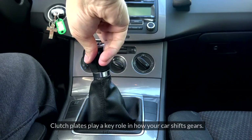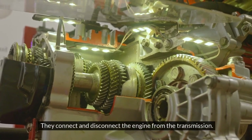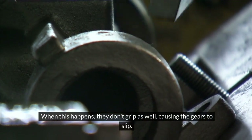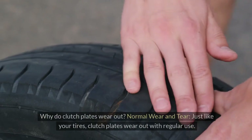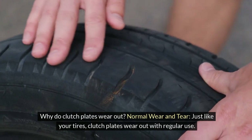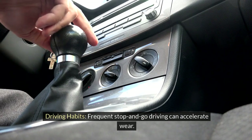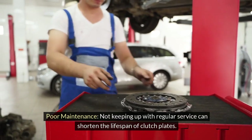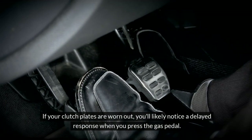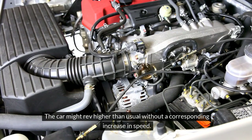Worn Out Clutch Plates. Clutch plates play a key role in how your car shifts gears — they connect and disconnect the engine from the transmission. Over time, these plates can wear out due to friction and heat, causing the gears to slip. Causes include normal wear and tear, frequent stop-and-go driving, and poor maintenance. You'll likely notice a delayed response when pressing the gas pedal, and the car might rev higher than usual without a corresponding increase in speed.